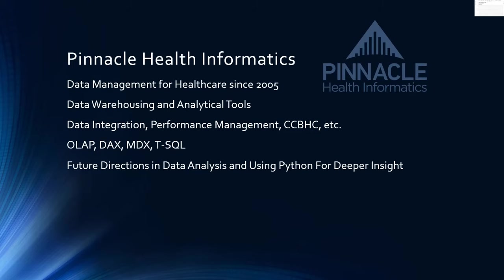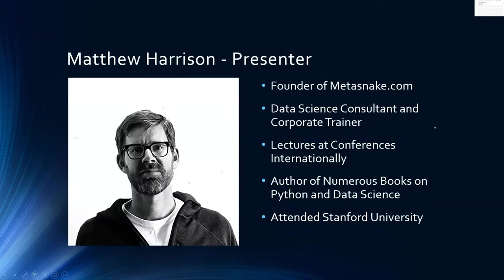We're being advised by Matt, and we wanted to introduce Python to our existing clients and those interested in learning more. So we've invited Matt today — it's a real pleasure and honor to have him assist us. Matt will provide some background on himself. He is the founder of Metasnake.com, a data science consultant and corporate trainer, and he lectures at conferences internationally. It's always interesting to hear about his travels and the companies he has trained or provided consulting services to.